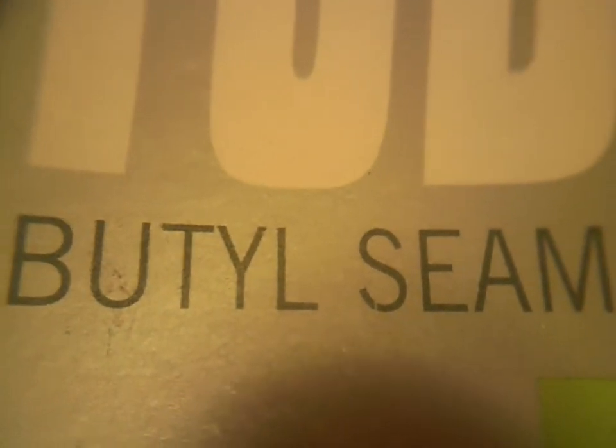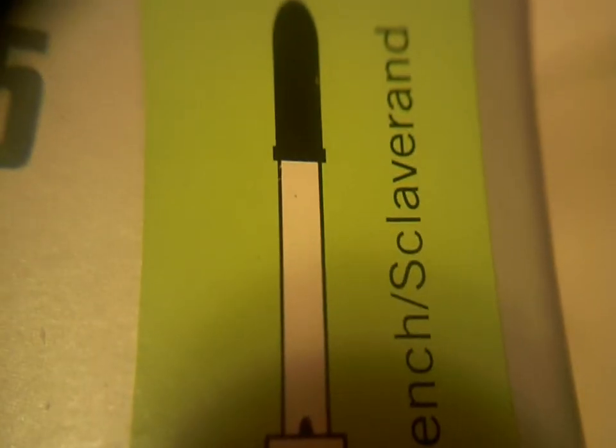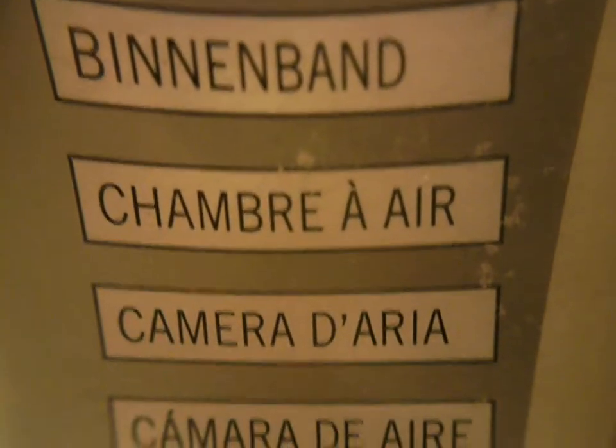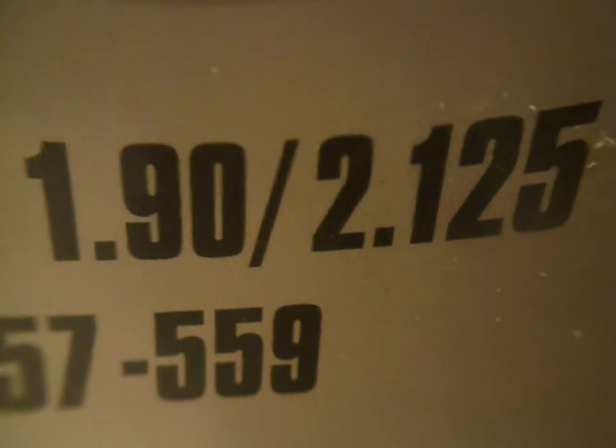It's butyl seamless — I'm not sure how you pronounce it, butyl or butyl — butyl seamless, and it has the French/Presta valve. CST tires worldwide certified quality inner tube.